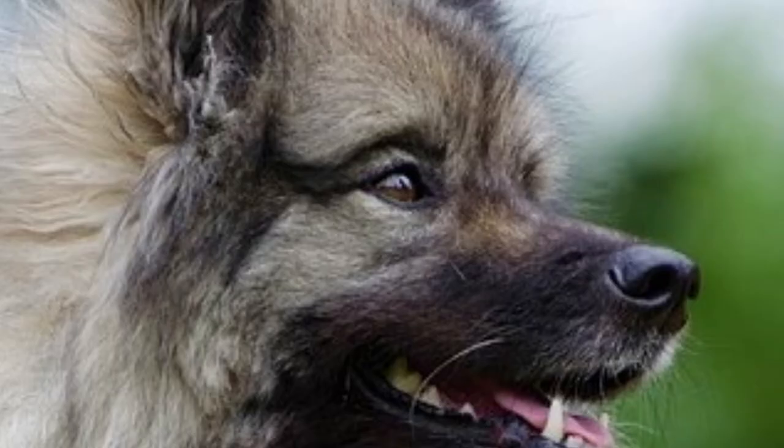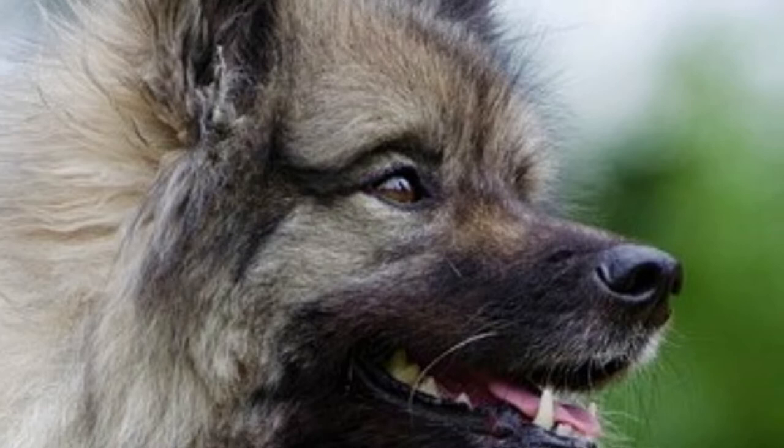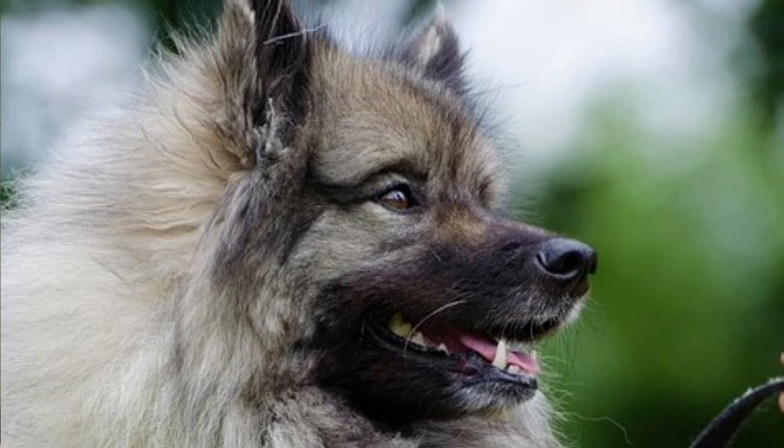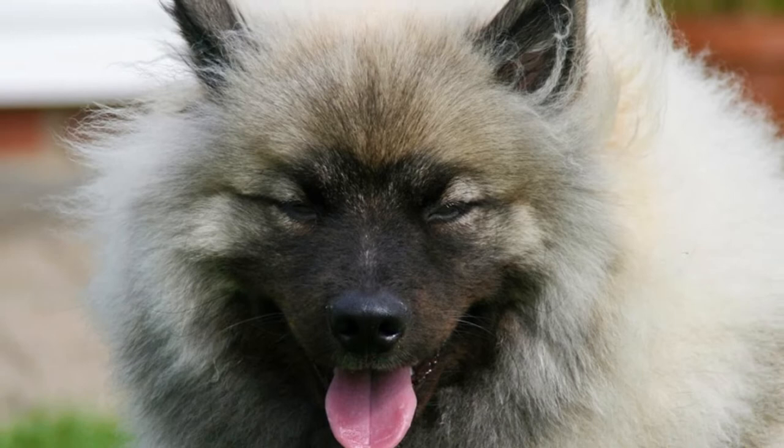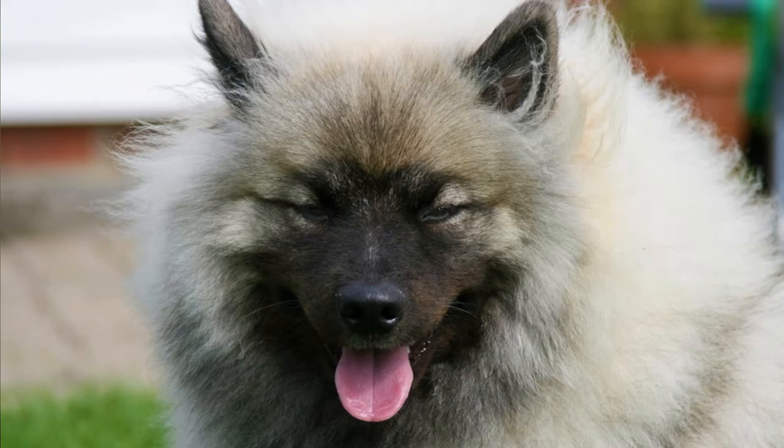The first thing you will notice about the Keeshond is definitely their dense fluffy coat. It consists of a woolly undercoat and long outer coat. Keeshonds are famous for the lion-like mane around their neck and for their massive plumed tail. You can find this breed in gray, black, and cream color.